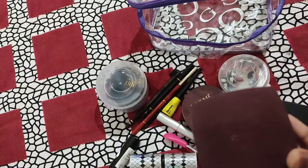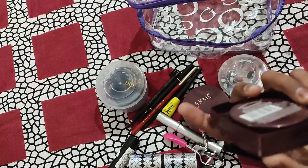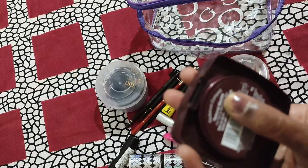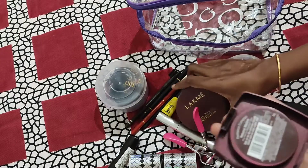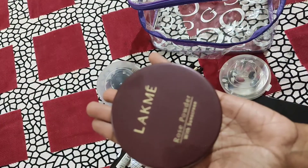I also use sunscreen, and the compact powder I'm using is Lakme Natural Marble. Actually, I also have Lakme Rose Powder.